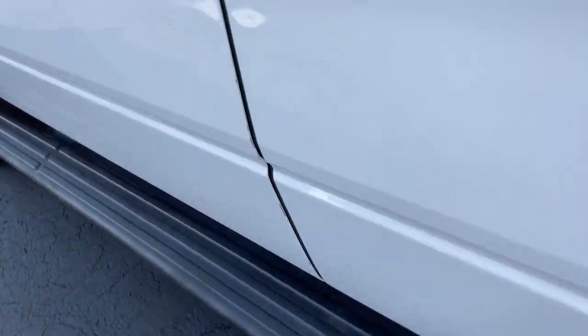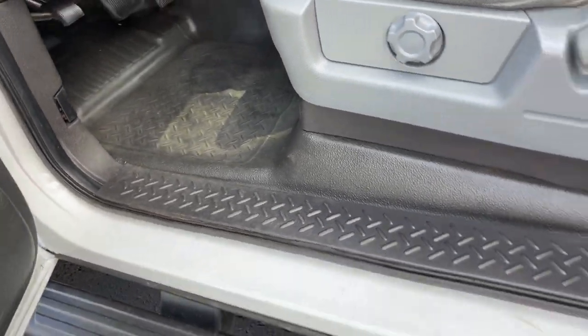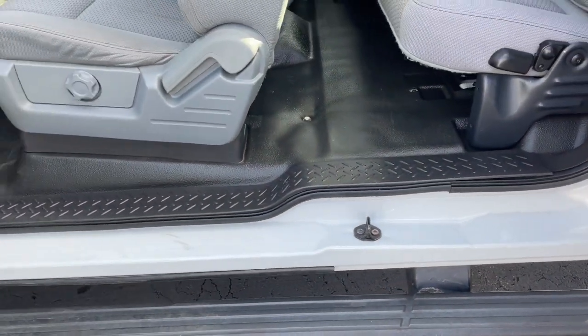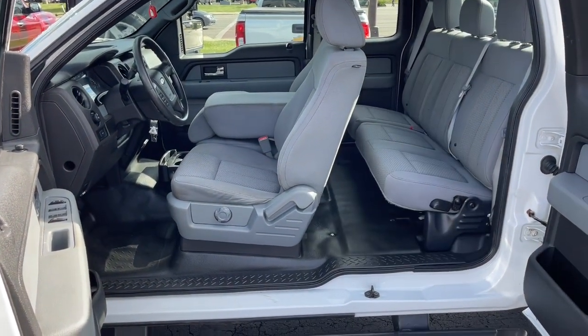Keyless entry, satellite radio, fog lamps, electronic stability control, aluminum wheels, power driver seat, intermittent wipers, traction control, tire pressure monitoring system, and passenger vanity mirror.